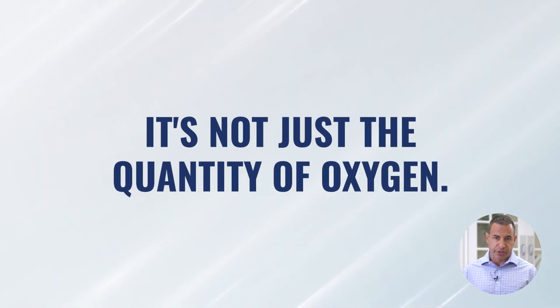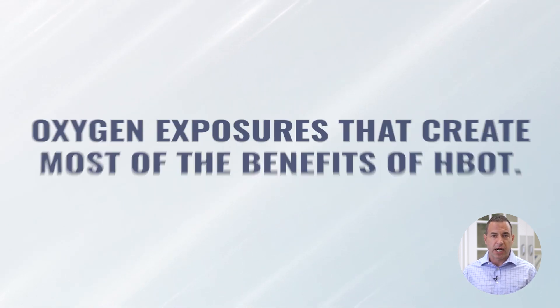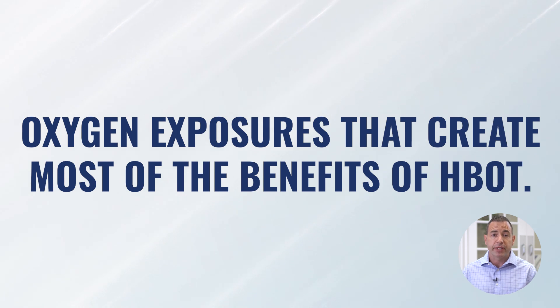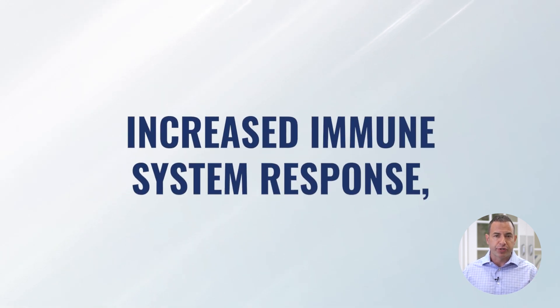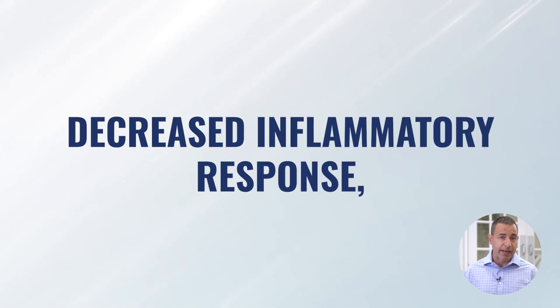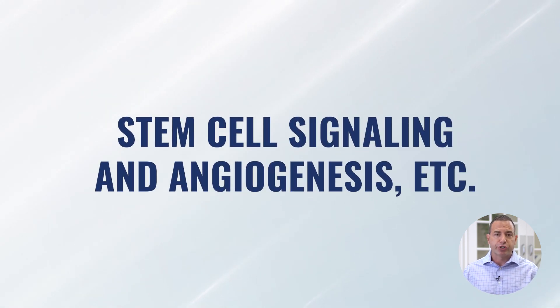Most of the research is showing us that it's not just the quantity of oxygen — it's this wave of increased and decreased oxygen exposures that really signals to our body most of the changes in terms of cell regeneration, increased immune system response, decreased inflammatory response, stem cell signaling, and angiogenesis — rebuilding new capillary beds. It's about this massive increase followed by a release of oxygen, followed by another massive increase, followed by another release.